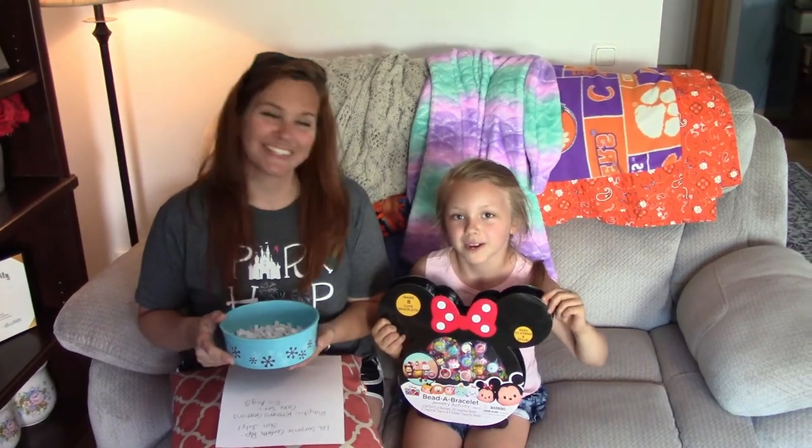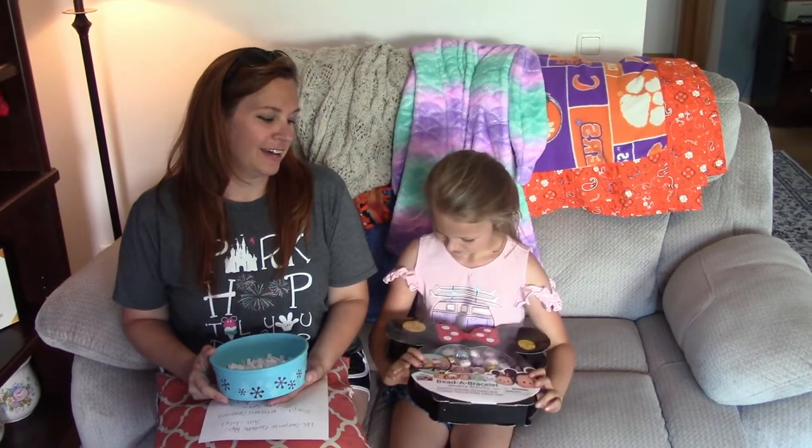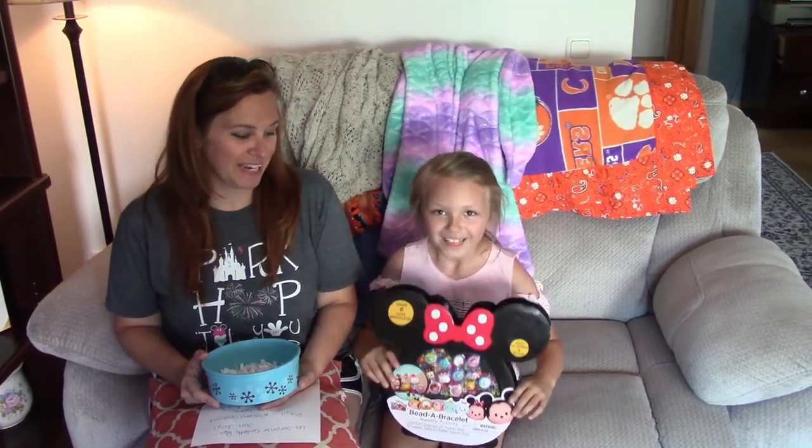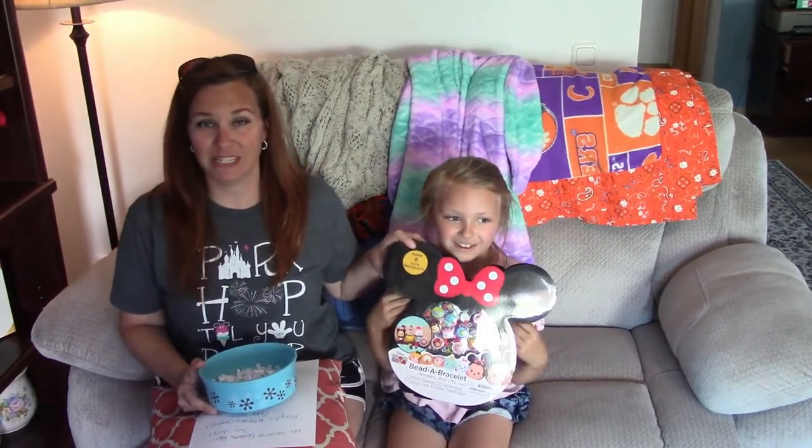Hi everybody, welcome back to Mac 5. Today we're actually giving away the Disney Beat-A-Grey Split Jewelry Activity Kit, Disney Tsum Tsum.